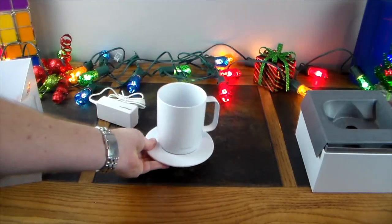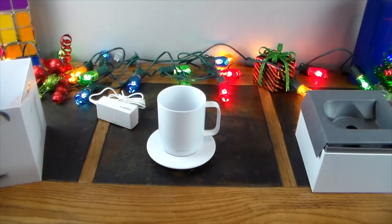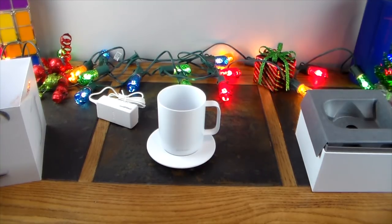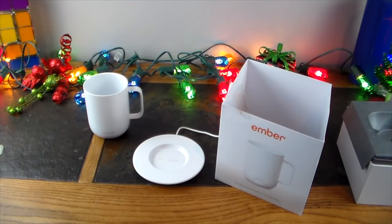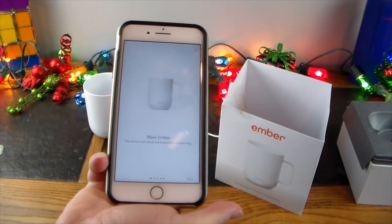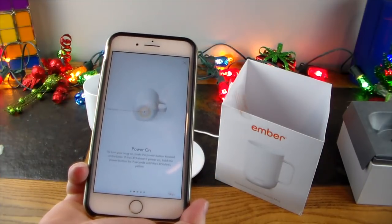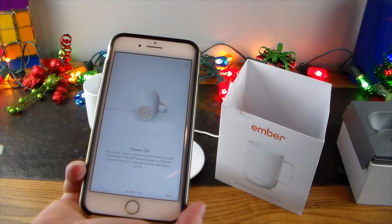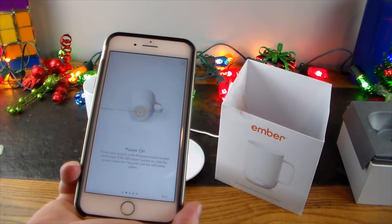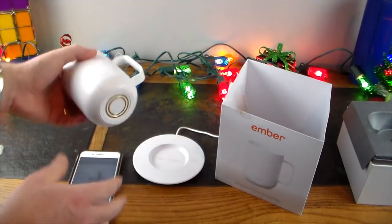We're going to go ahead and launch the app and get this configured. Welcome back — we've downloaded the app, it's simply called Ember on iOS. It says 'meet Ember' and runs you through the setup steps. You slide through, it tells you to turn the mug on by pushing the power button at the bottom of the base, then hold the power button for seven seconds until it blinks.